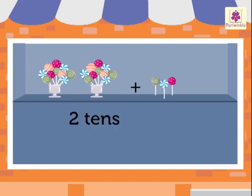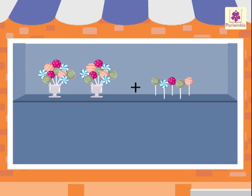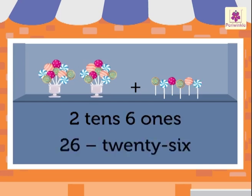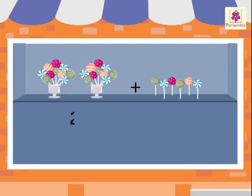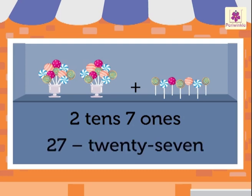Two tens and four ones is twenty-four. Two tens and five ones is twenty-five. Two tens and six ones is twenty-six. Two tens and seven ones is twenty-seven.